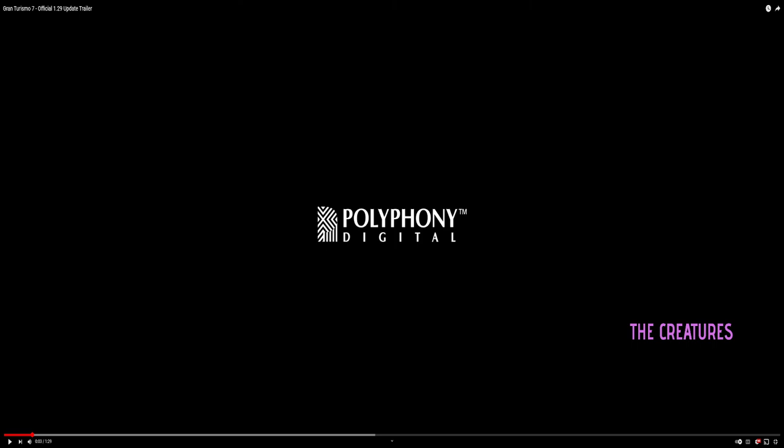Hey, what's up? It's the creatures here. Let's watch this Gran Turismo 7 official 1.29 update trailer — came out 11 hours ago. Okay, one, two, three, let's go.